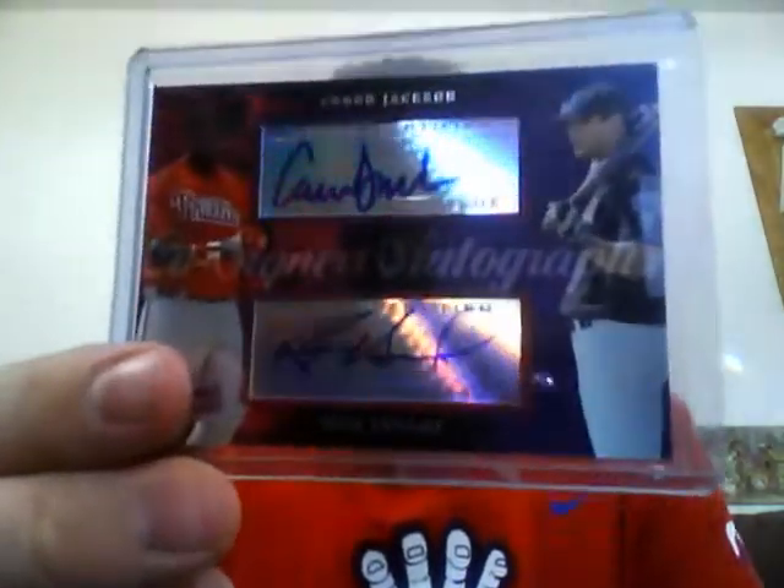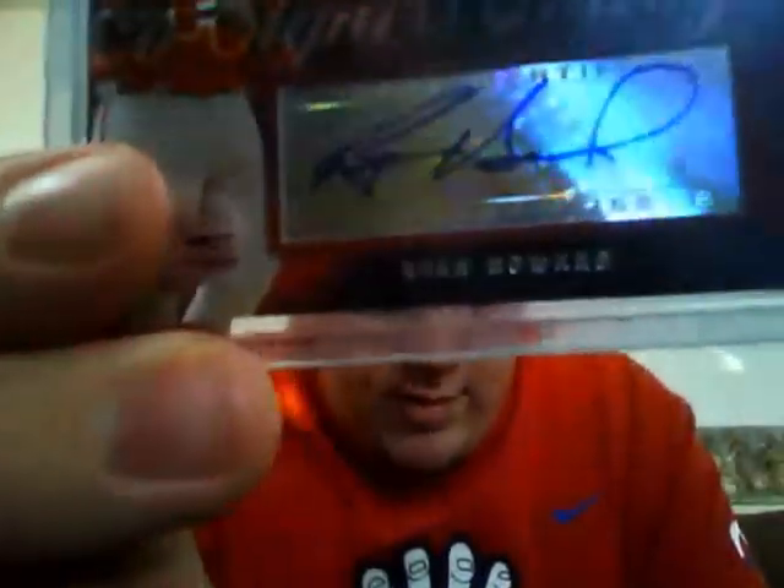Got these two in a lot: a Derek Williams auto Rookie Premier and a Ryan Howard / Connor Jackson card. Obviously bought it for the Ryan Howard — I did not have a Ryan Howard auto yet. Pretty cool.